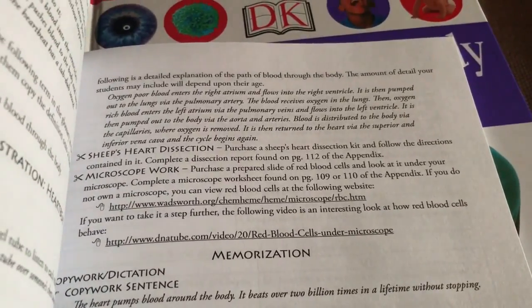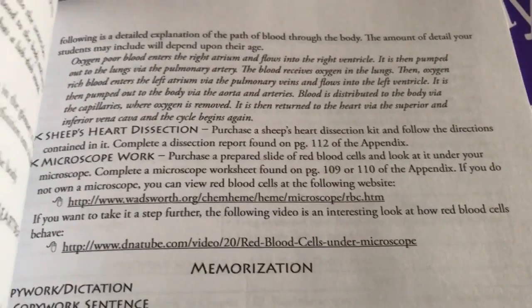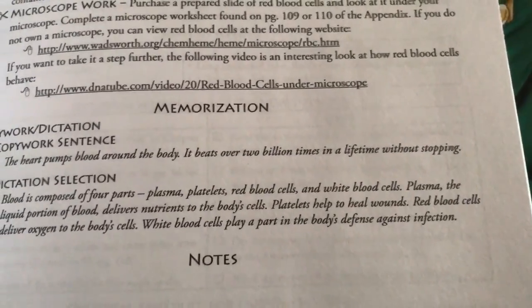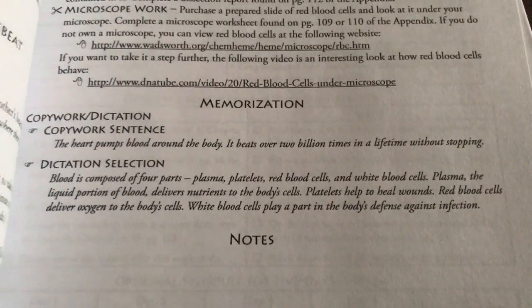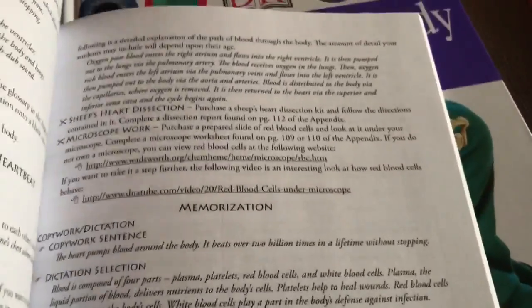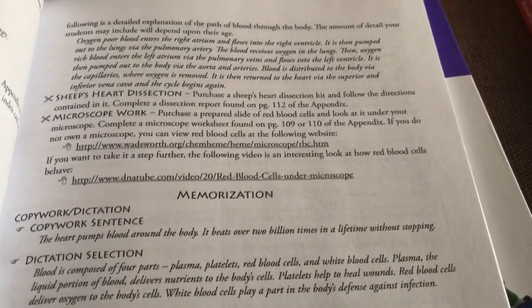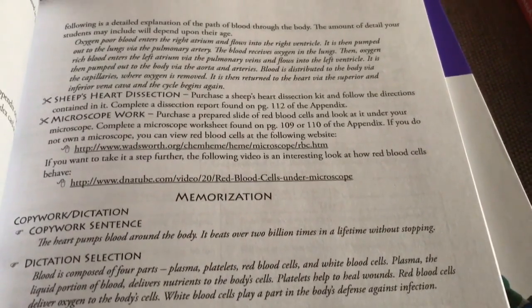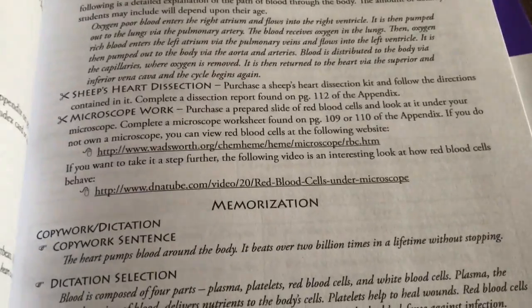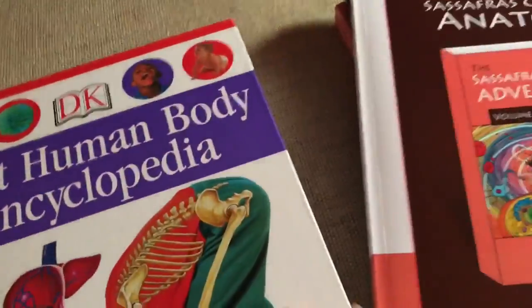They also have hyperlinks for the experiment resources. We're going to be doing some dissections, which is really cool. They have memorization as well — a copywork sentence and a dictation selection. I've used these as a sentence to end the lesson, like 'The heart pumps blood around the body — it beats over two billion times in a lifetime without stopping.' As for dissections, we might do fruit and vegetable dissections versus real ones because we are vegan, maybe using a tomato or watermelon to simulate them.